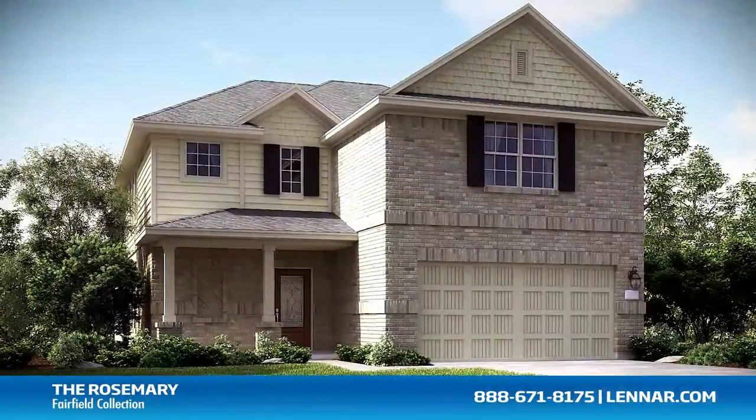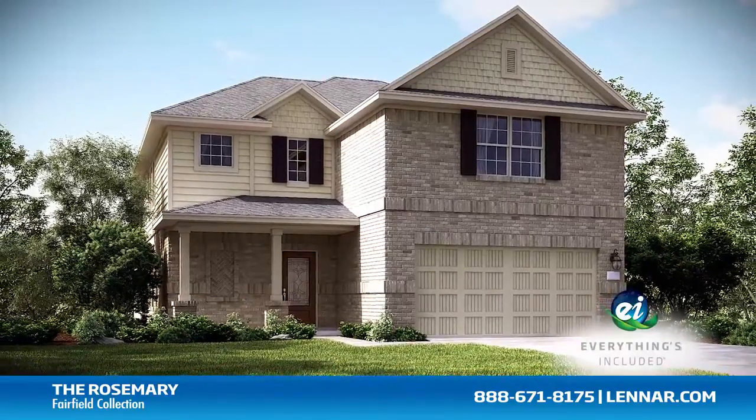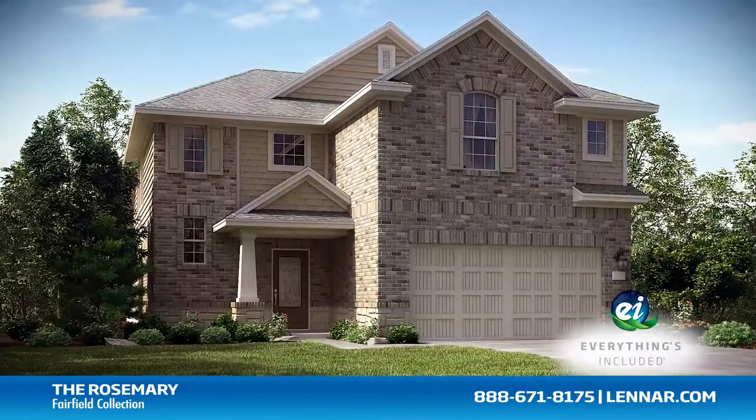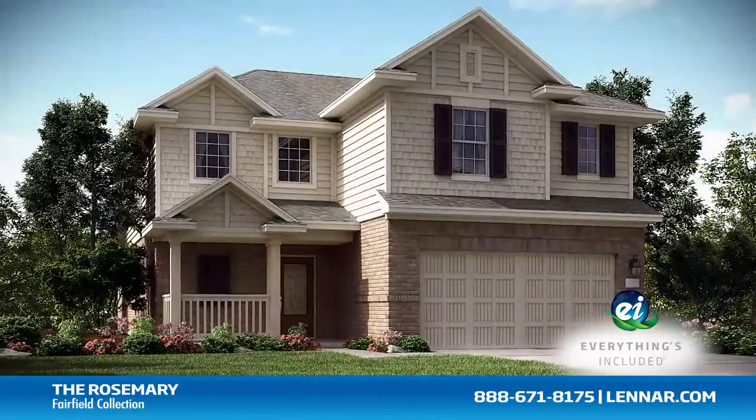And because Lennar is the only home builder in Houston to offer everything's included homes, the Rosemary also includes all of the green features, appliances, and luxury designer upgrades that you've come to expect from Lennar.